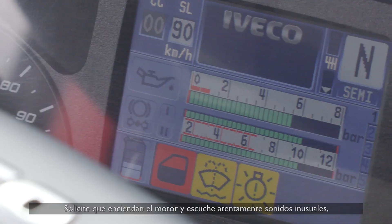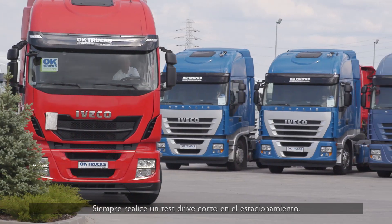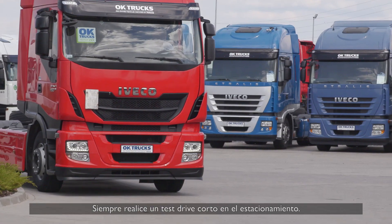Ask to start the engine and listen carefully for any unusual noises. Always carry out a short test drive in the parking lot.